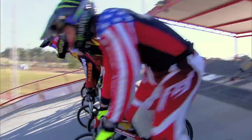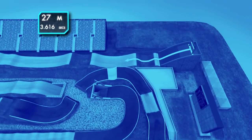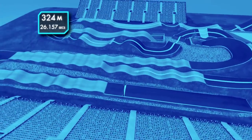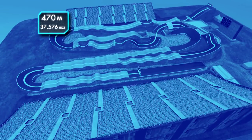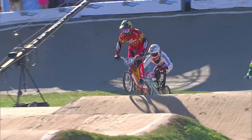You line up in the gate, gate drops, and then you have a track that's usually around 300 to 400 meters. There's a bunch of obstacles — doubles, tables, step-ups, usually three turns — and then we just go at it. We compete against those other seven guys on the track, and whoever crosses the finish line first, that's BMX.